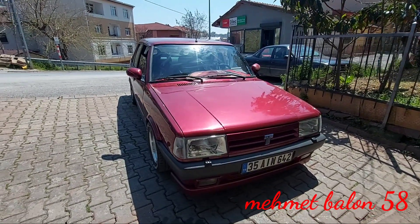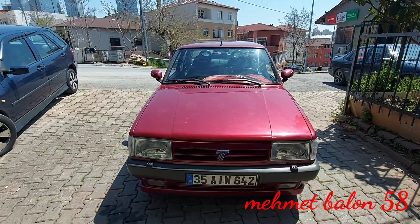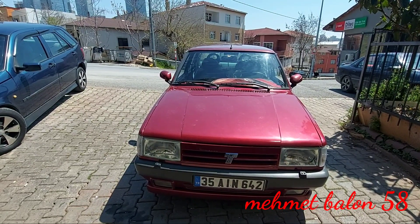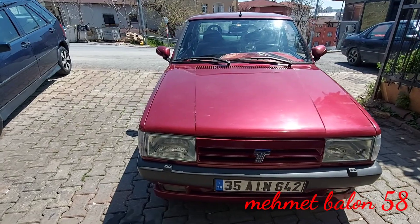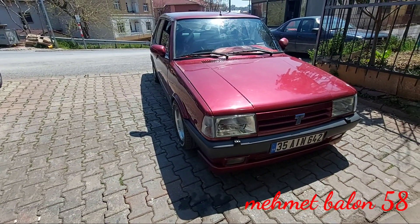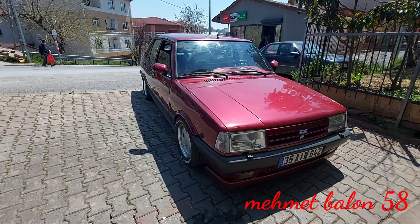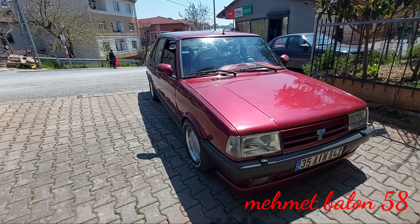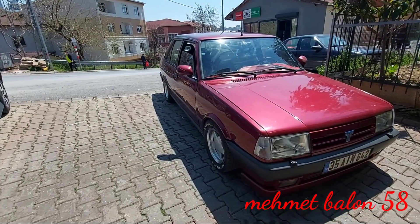Aracımızın son hızı 180 km. Benzin için fabrika verileri: şehir içi 8.1 litre, şehir dışı 5.2 litre, ortalamada 6 litre gibi bir yakıt tüketimi var. Ama bunlar fabrika verileri; bu araçlar şimdi 20 senenin üzerinde olduğu için normalde biraz daha fazla yakıyorlar.